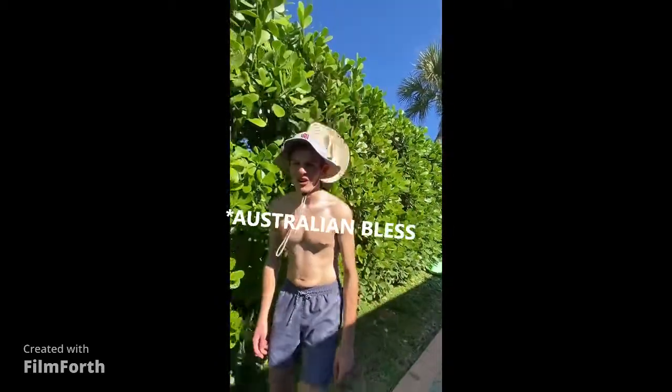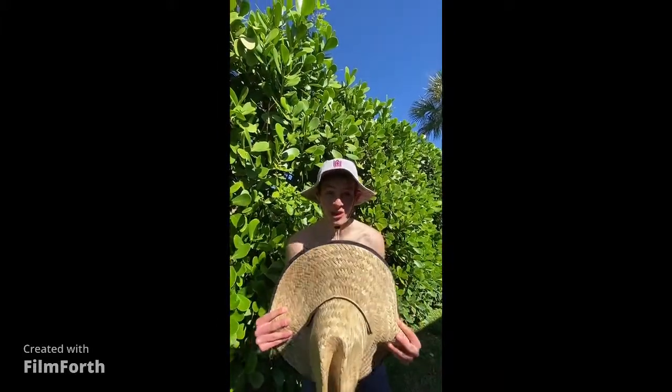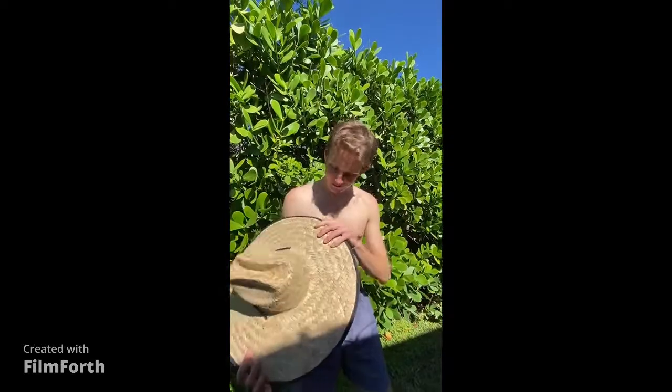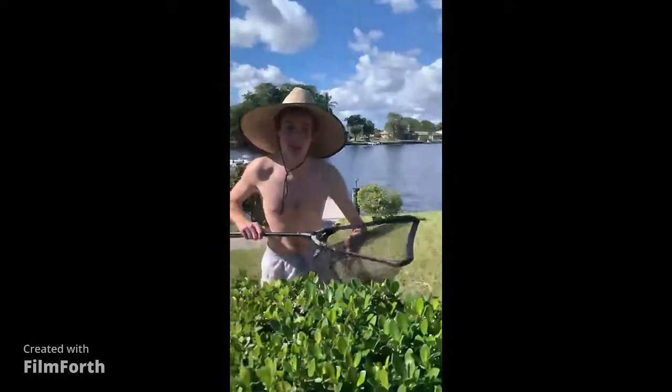I think if we sneak up on it closely and maybe grab a net, we can find it. Alright guys, I've just caught the iguana I've been looking for. It's a beautiful species — green and really nice. I hope it doesn't bite me as I try and grab it out; if it does, that would hurt a lot.